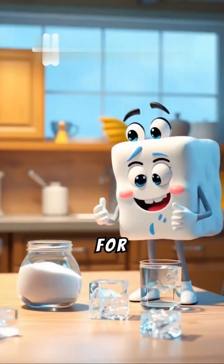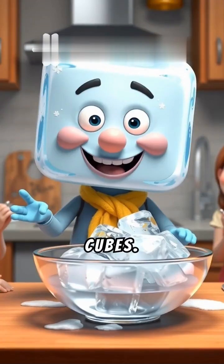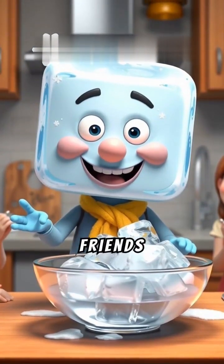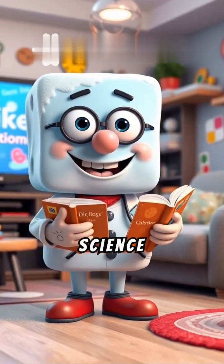Want to see for yourself? Try this at home with salt water and ice cubes — watch how science happens in your own kitchen. You might even impress your friends with this icy fact.